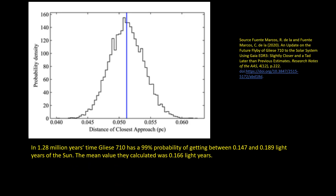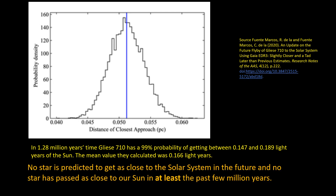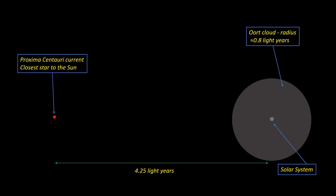I've put a link to a recent paper based on the Gaia data. In 1.28 million years' time, Gliese 710 has a 99 percent probability of getting between 0.147 and 0.189 light years of the sun — that's pretty close. No star is predicted to get as close to the solar system in the future, and as far as we know, no star has passed as close to the sun in at least the past few million years. In stellar terms this is very close — 25 times closer than the current closest star, Proxima Centauri, and well within the Oort Cloud of icy bodies that surrounds the solar system.